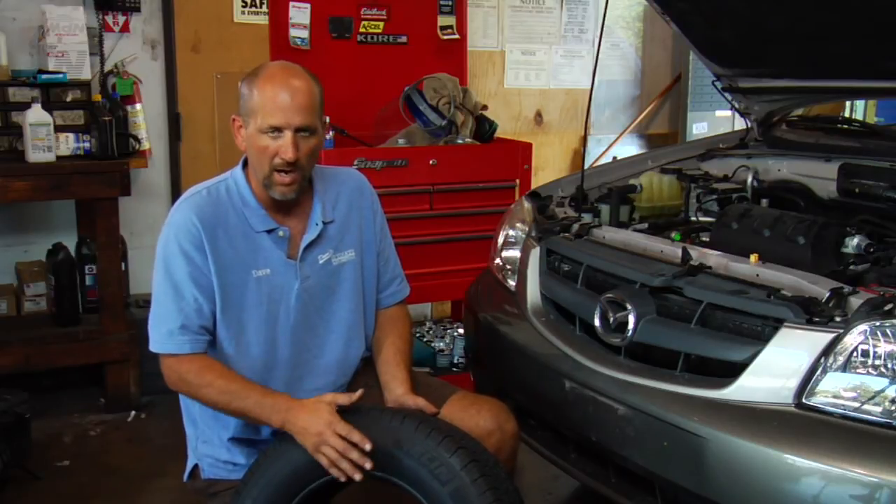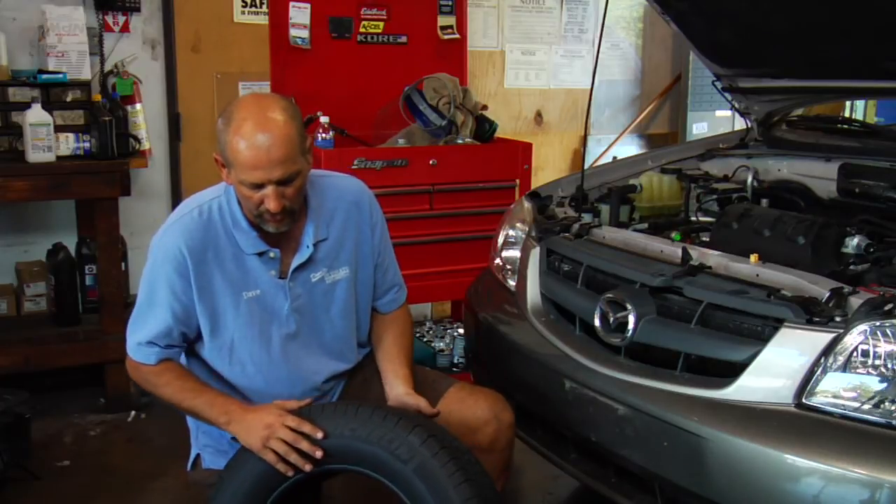Rubber does become old — it becomes dry, dry rotted — and you end up with an unsafe tire. You don't want to be sold a tire represented as a new tire when it's not.